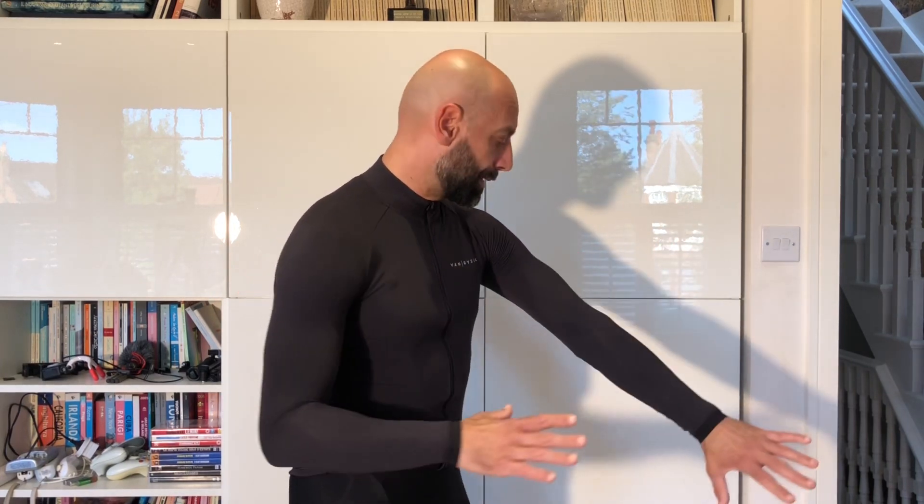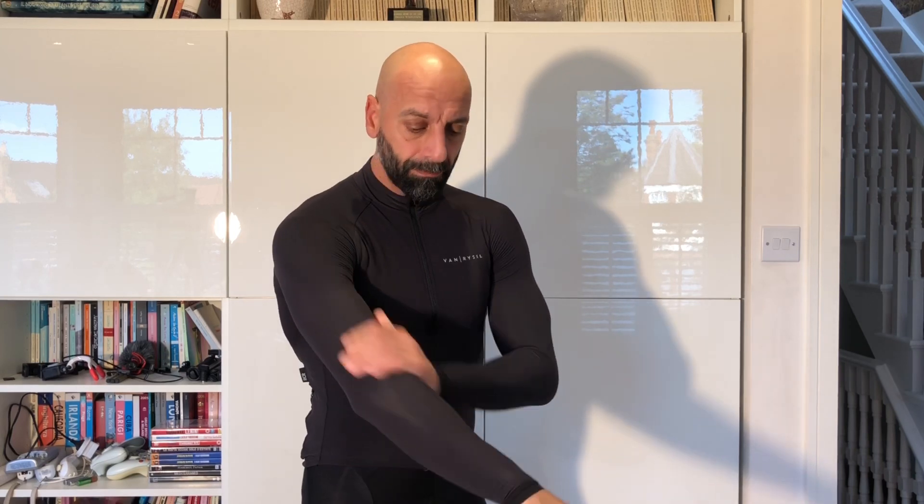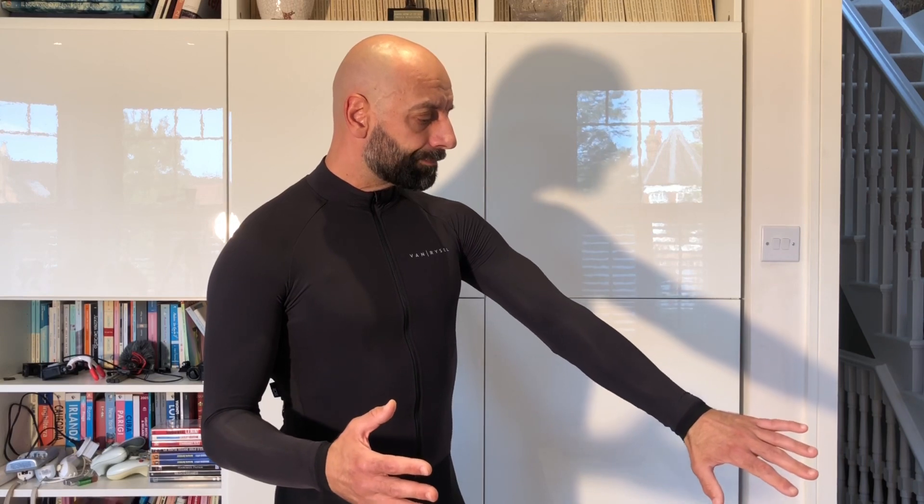Quite quickly this became one of my favorite long sleeve jerseys, and the reason is that it is first of all extremely affordable. £55 here in the UK for a very good quality item is unbelievable. A lot of big brands sell you this for almost double the price, if not more, especially when they want to sell race-oriented garments like this with a very flexible fabric that stays really tight.